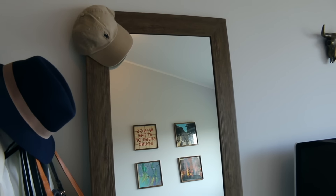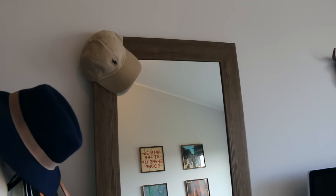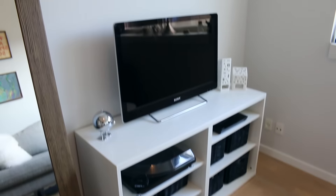Then I have my full-length mirror from Target — I got this about a year ago, maybe a little bit more. I have one of my hats, my Ralph Lauren hat, hanging there. I really like this mirror, it's really pretty. And then you come over here and you have my TV and everything.